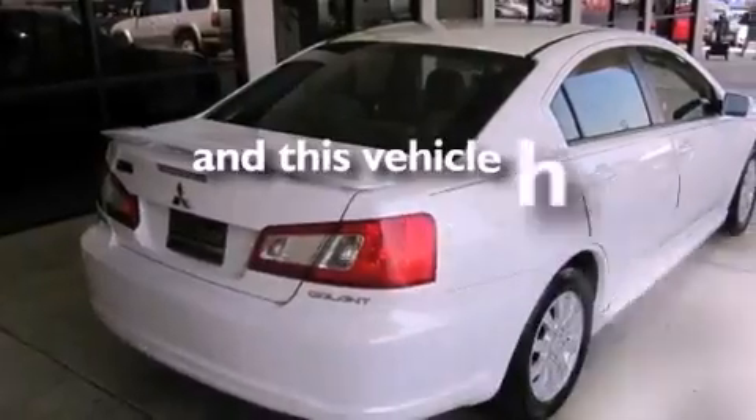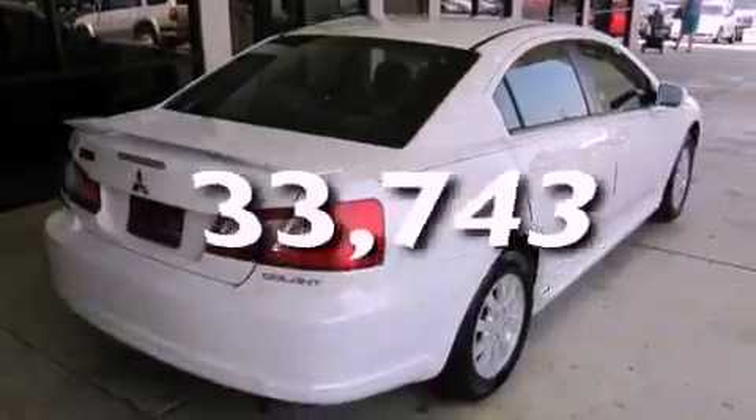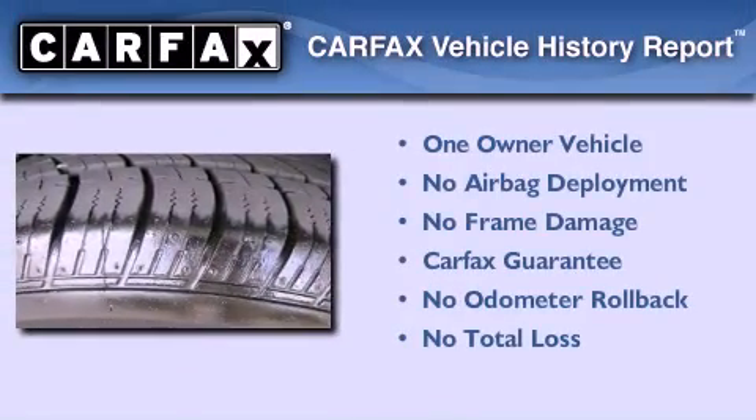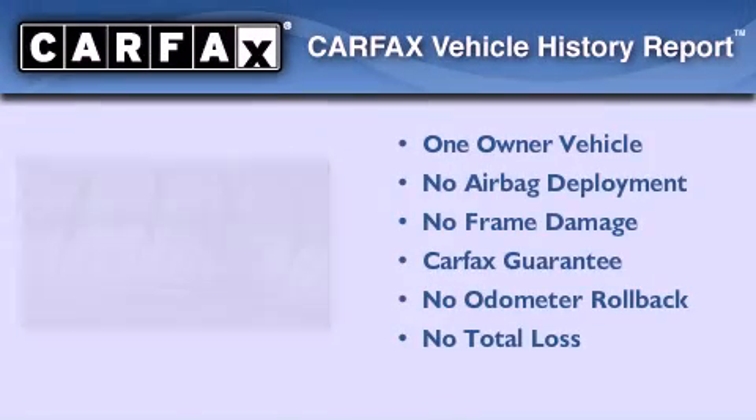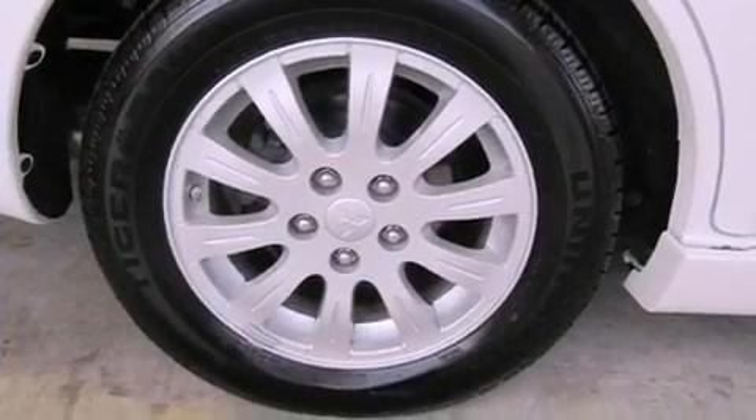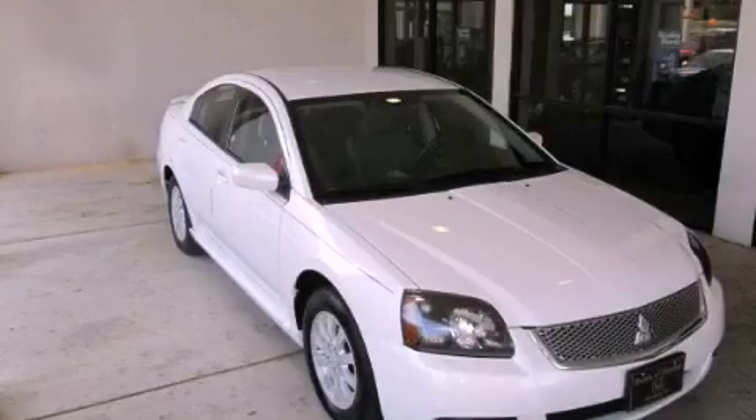This vehicle has fewer than 34,000 miles on the odometer. This Mitsubishi has had only one owner, and it qualifies for the Carfax buyback guarantee. Contact us today to schedule your opportunity to see this automobile in person.